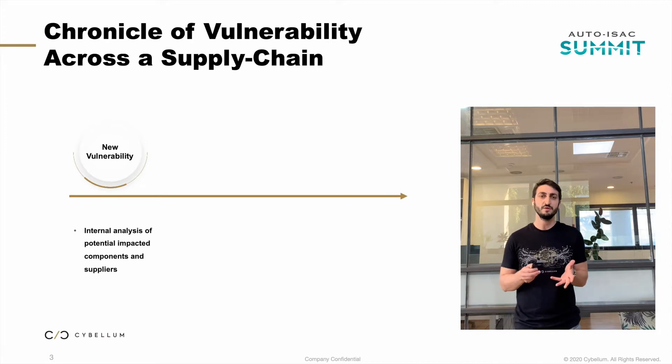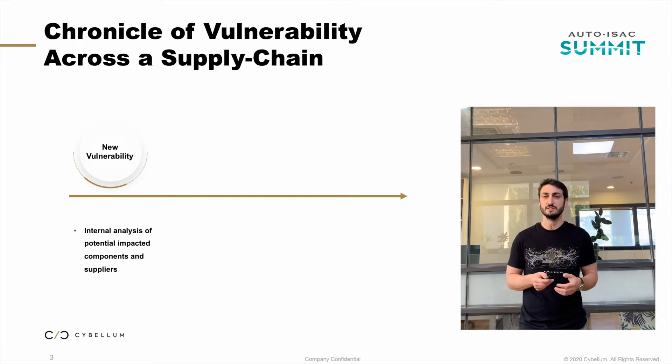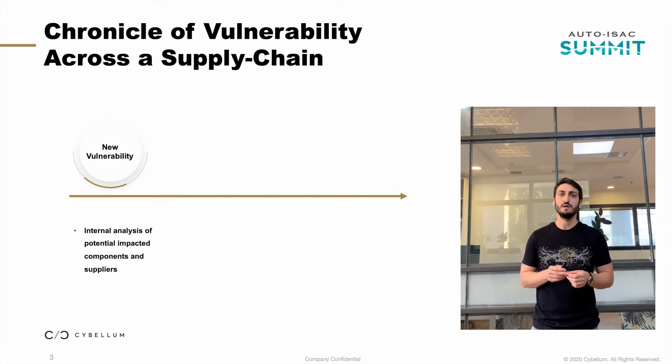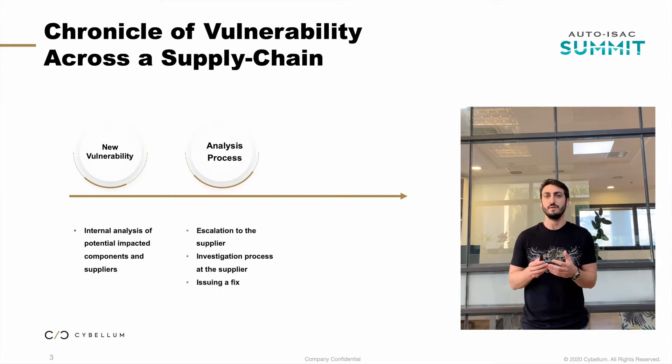The story went something like this. First, the security researcher performed an internal analysis to understand the potential risk, just by reading news from the media — like an article from ZDNet — and trying to theoretically map the components that might be at risk. Then he sent manual emails to specific points of contact within any relevant supplier, asking for verification on how Ripple 20 was affecting the components they supplied and how severe the effect was.